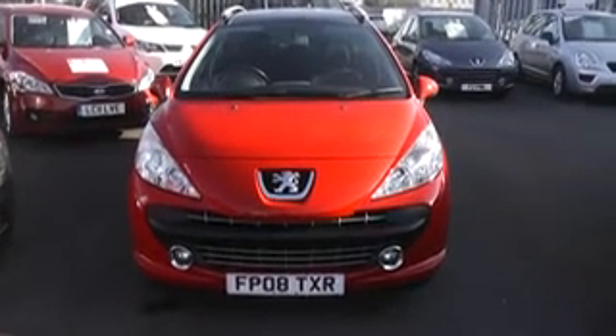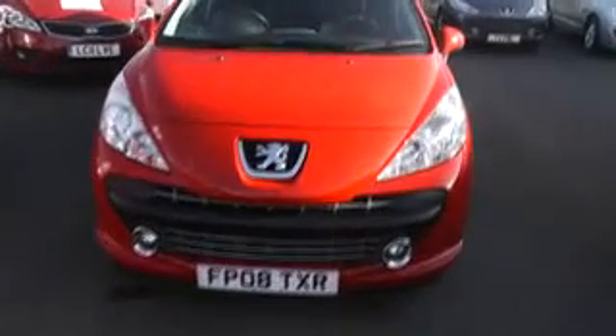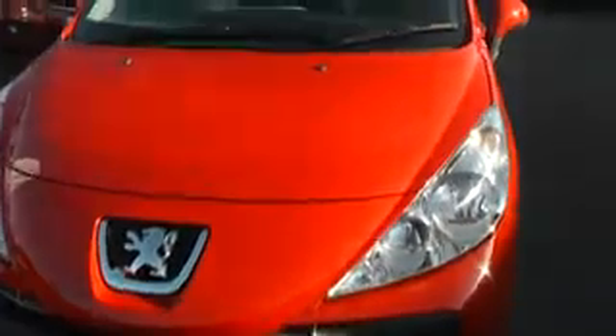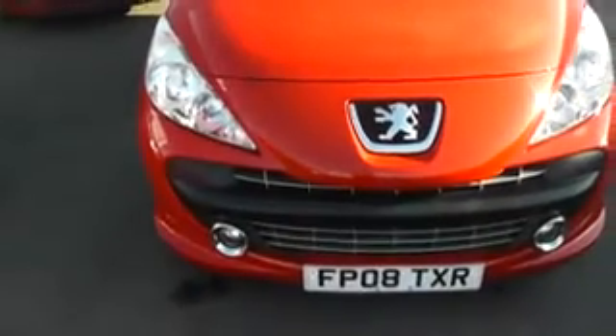Thank you for calling and visiting Wester's Garage in Cardiff. Here we have an 08 plated Peugeot 207 station wagon petrol in metallic red. Looking along the bonnet of the car, there are no signs of any dents, scratches, or stone chips on the bonnet, and the car comes with front fog lights.